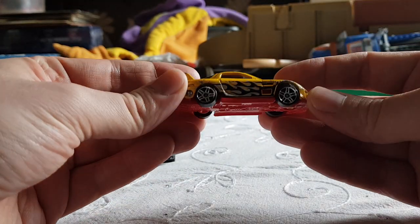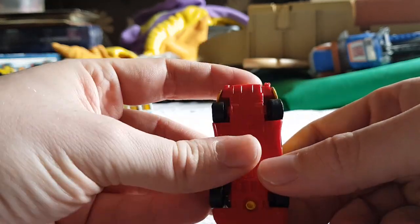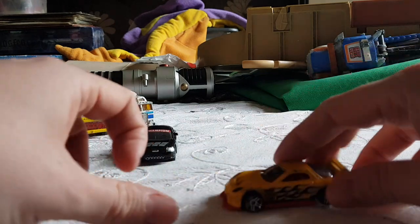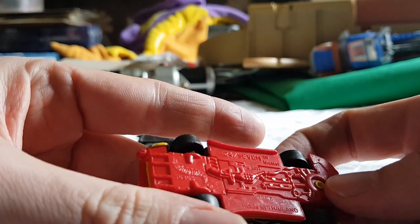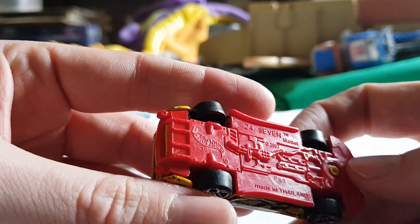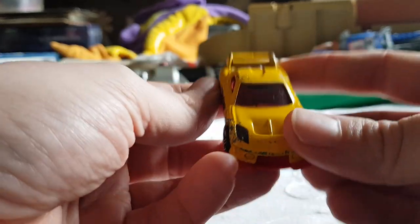Which might be this one — this fiery design that's obviously taken a bit of a beating. Its axles are a bit messed up, it doesn't roll particularly well anymore, but it's yellow and it's got flames on it, which makes it amazing. It's a Hot Wheels 24-7. 24-7 this car exists — that's a true fact.